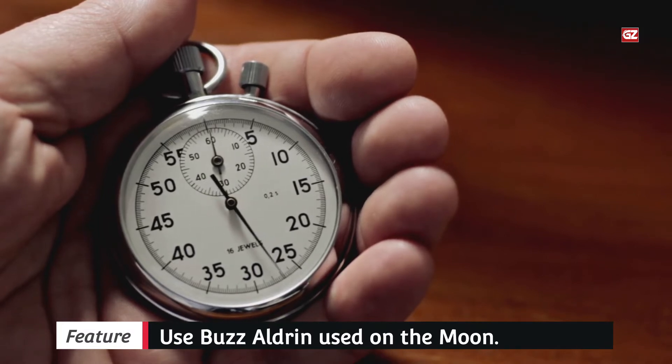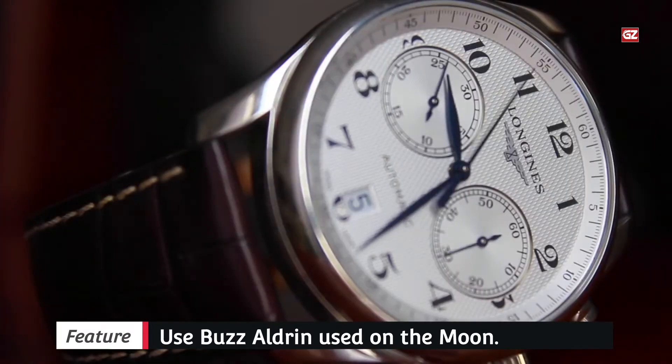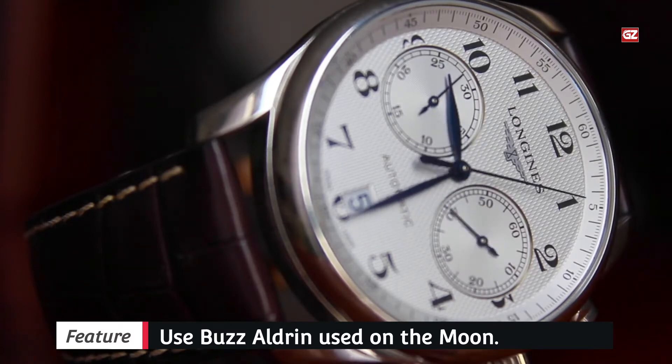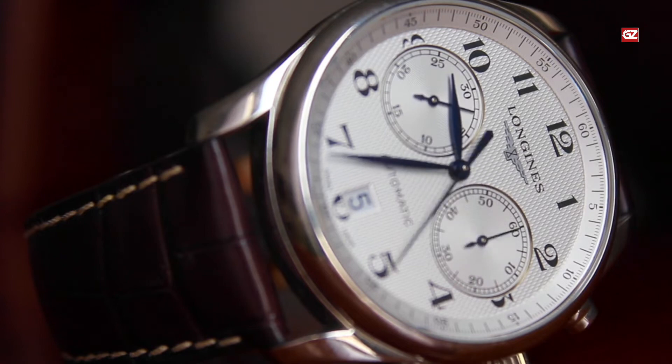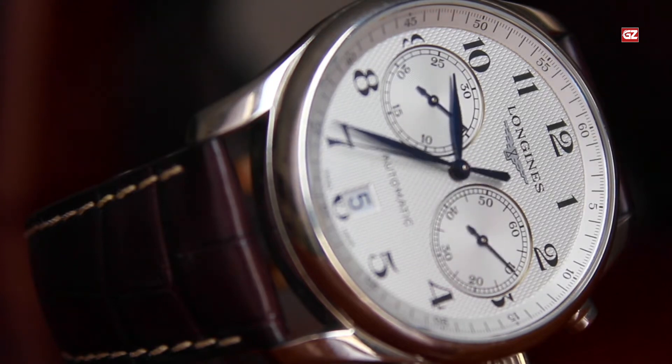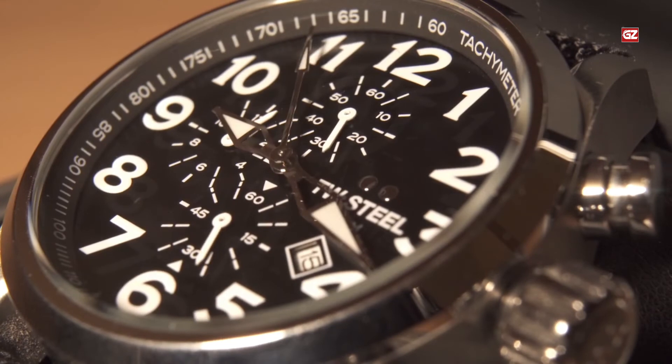It features small middle links, a beautifully finished clasp, and it is amazingly comfortable. If you had simply bought the preceding Moonwatch before January 2021, you can order this bracelet separately — it will change your experience as a Speedmaster owner.